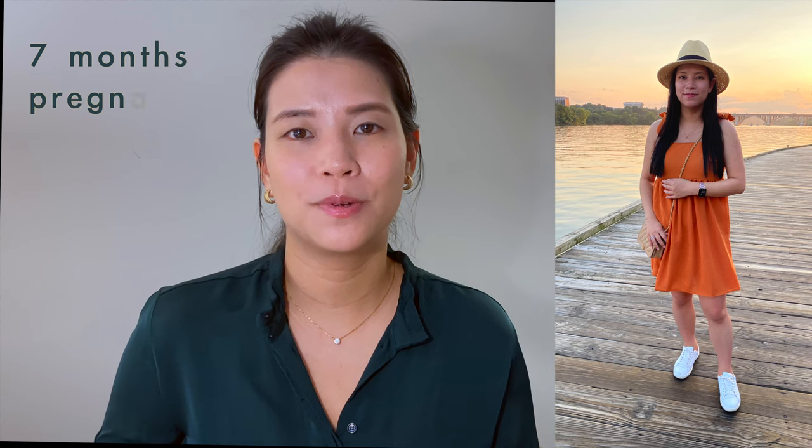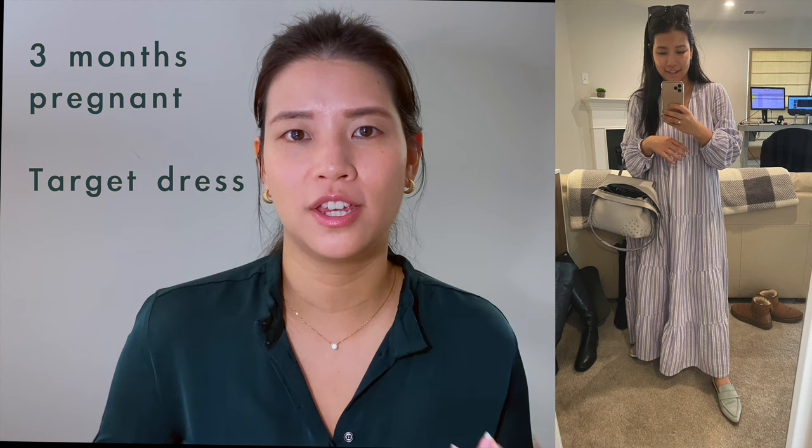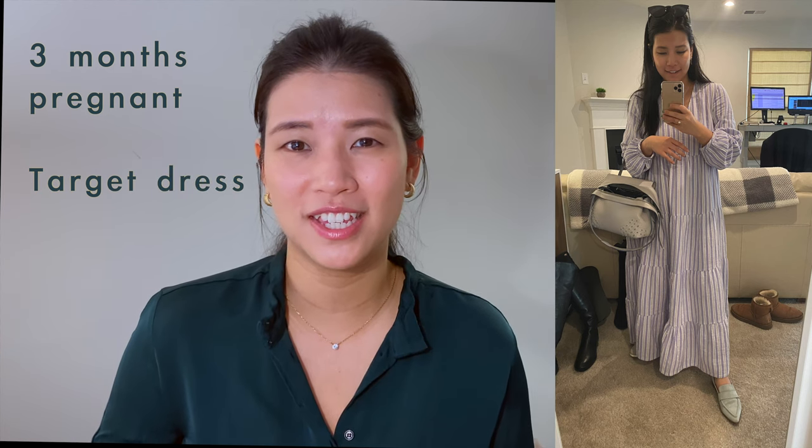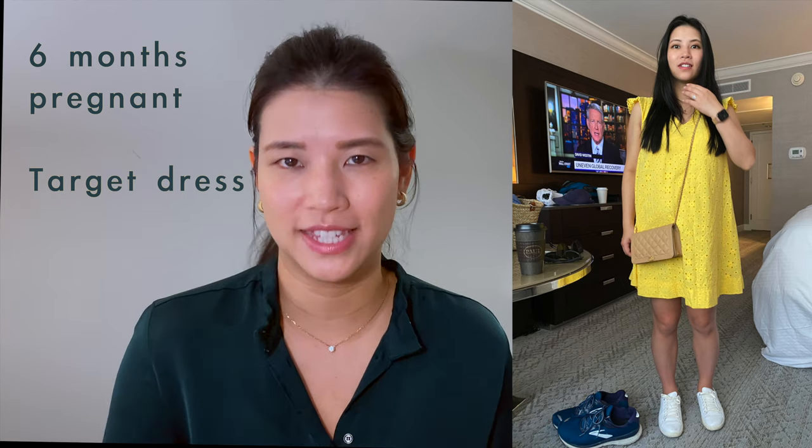For actual maternity clothing, I have purchased from Target and SHEIN — they're both very affordable. The SHEIN dresses are maybe around $15 each, and the Target clothing are usually around $30 give or take.